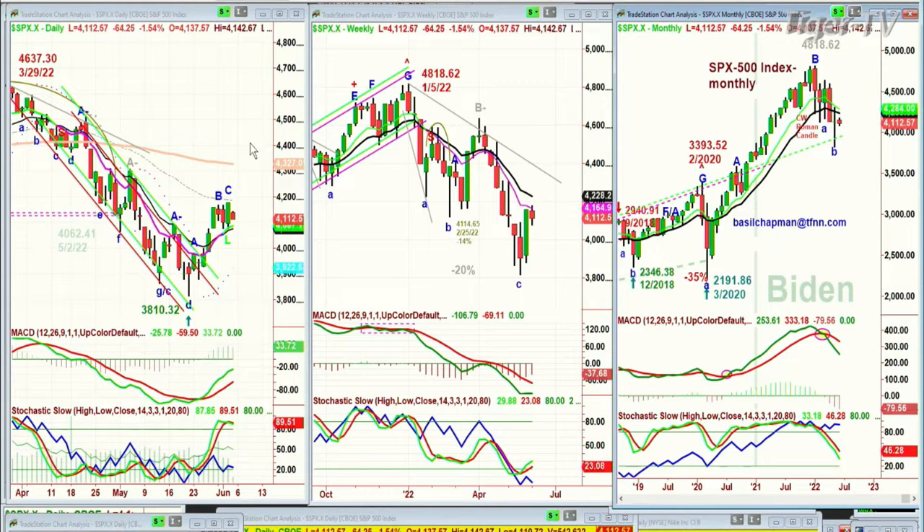If it's not today, it has to be by Monday or Tuesday to start a leg D. That'll be a very quick A, B, C, D to the upside — four peaks higher. Then you'd expect some kind of a pullback.